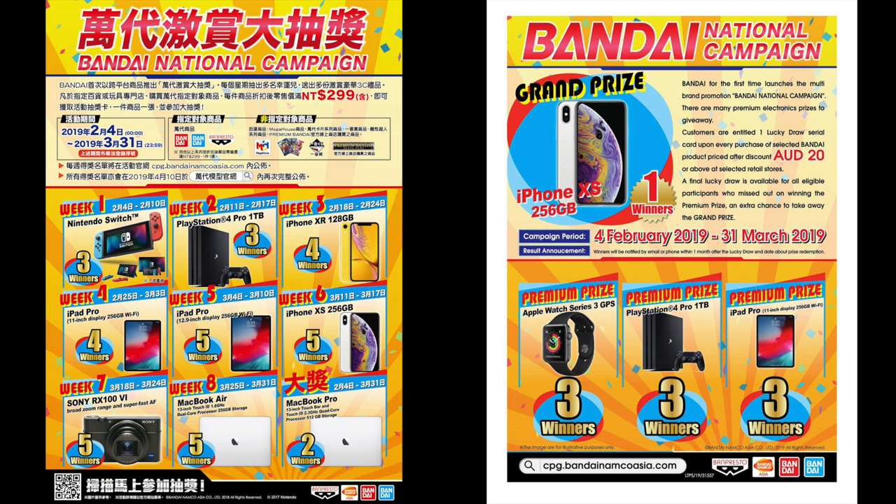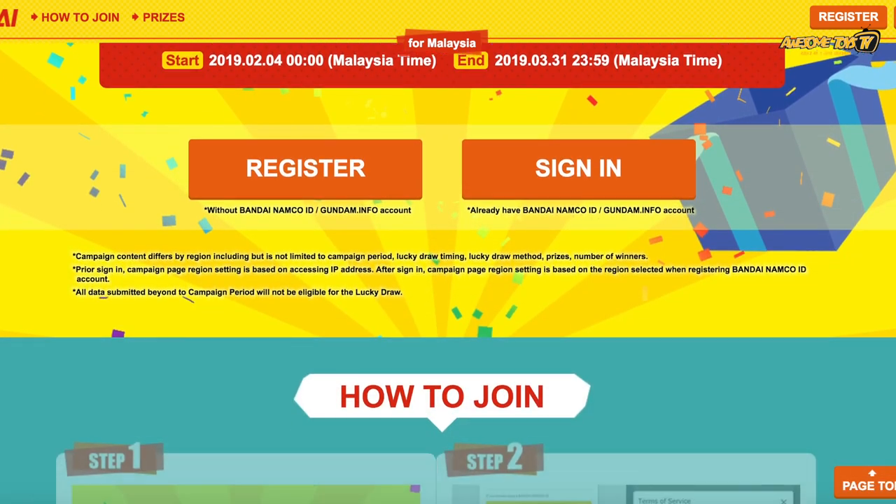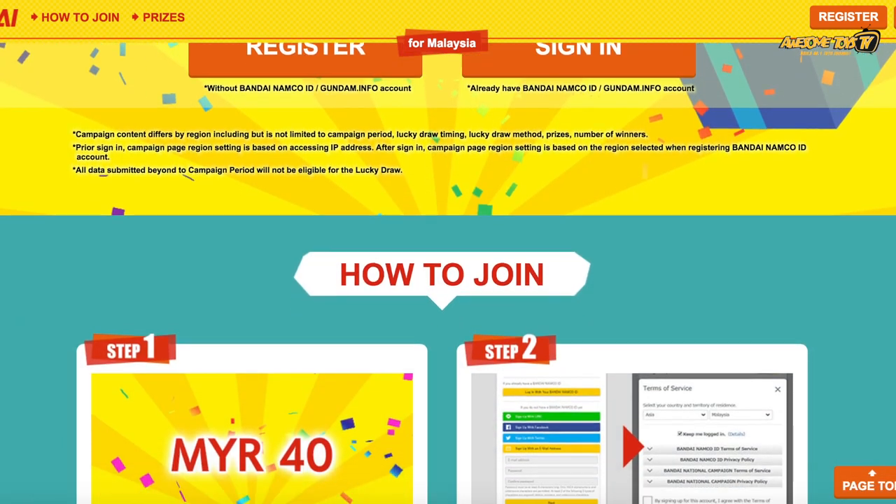This is the best time to buy new Gunpla kits because Bandai has just announced their new national campaign for Malaysia, Taiwan and Australia. Malaysia's campaign is starting from 4th February to 21st March, and here's how you can participate.